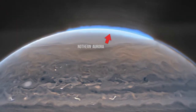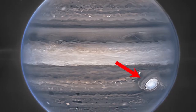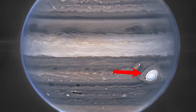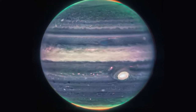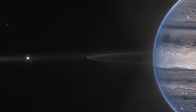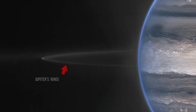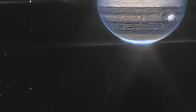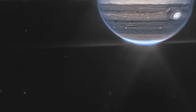Shining auroras, clouds, and whirling hazes were all recorded by Webb. The Great Red Spot, which has been raging on Jupiter for centuries and has the potential to consume Earth, appears white in the photograph. In the second image, Webb used a larger field of view to capture two of Jupiter's moons, Amalthea and Adrastea, as well as the planet's very faint dust rings. According to NASA, background galaxies may be seen as fuzzy specks photobombing the picture.